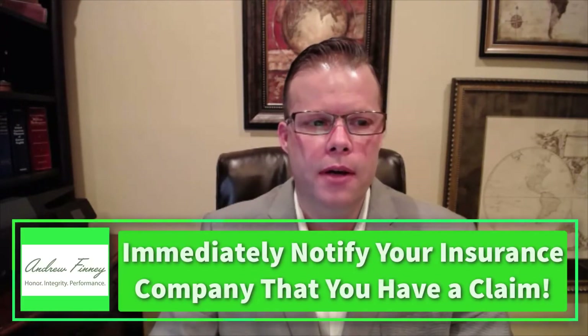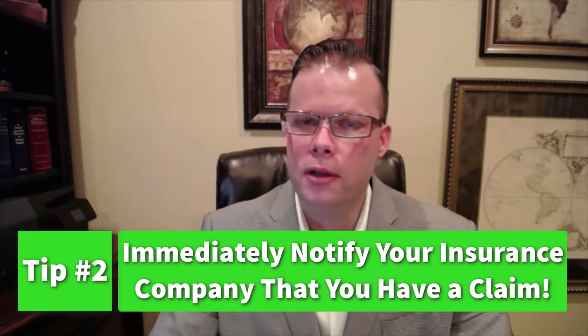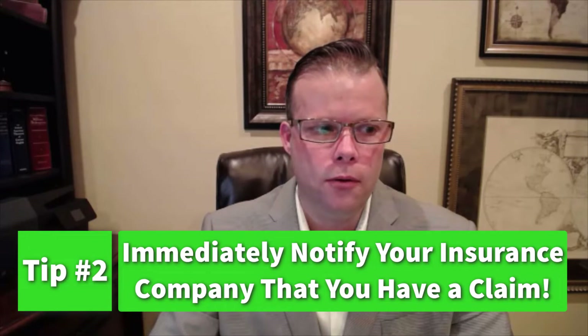Ensure that you have an emergency preparedness kit ready to go just in case you ever need it — let's hope that you don't, but if you do, at least you have it. The second tip is to immediately notify your insurance company that you have a claim. By filing your claim right away, you are more likely to settle your claim quicker and find a local high-quality contractor sooner. The sooner your claim is settled, the quicker you can start rebuilding your life and getting things back to normal.